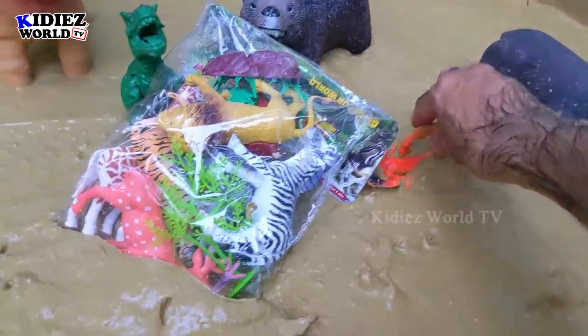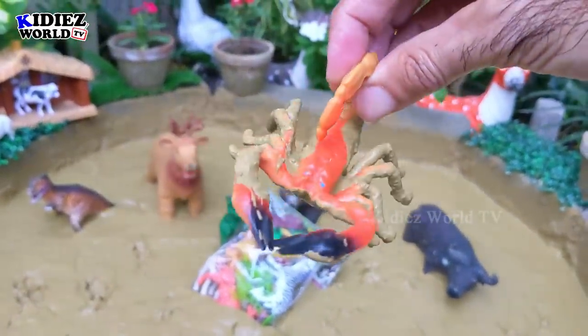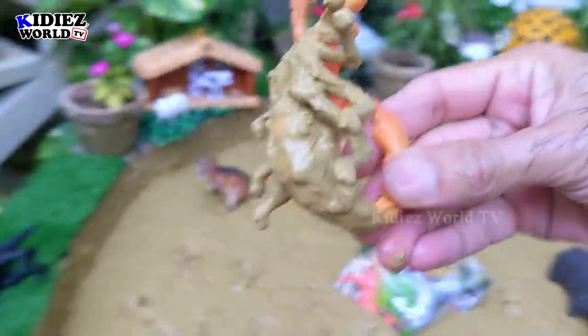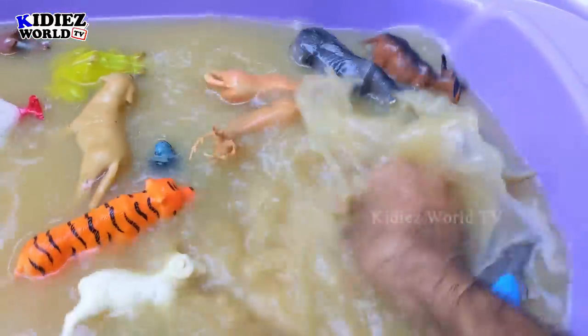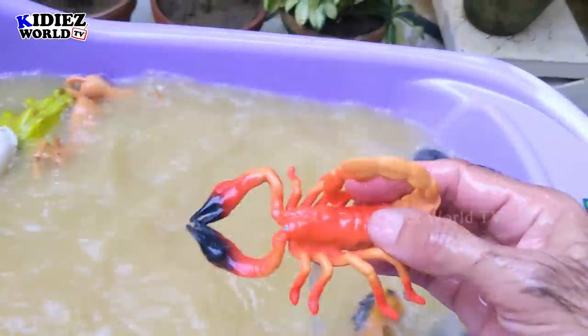The next one we have is scorpion — the dangerous desert animal. Scorpions are really very dangerous. Let's wash him, it's very dirty now. Here we go — scorpion!